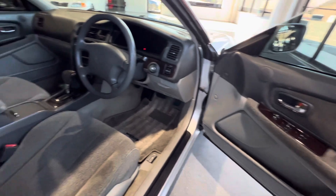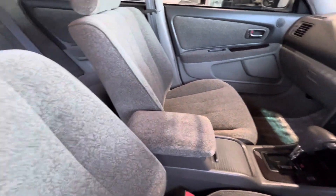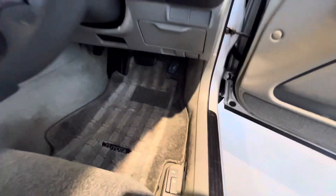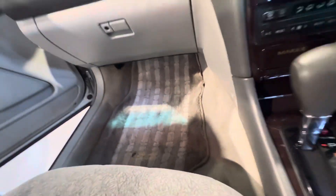Quite beautiful. The windows are tinted, so we'll get some light in here so you can see what's going on.